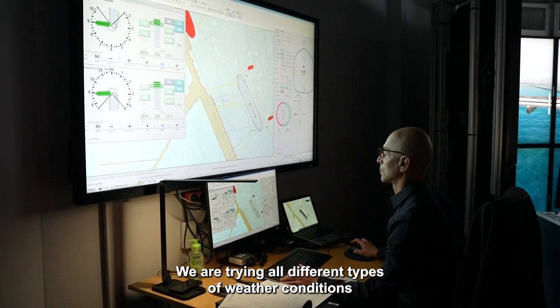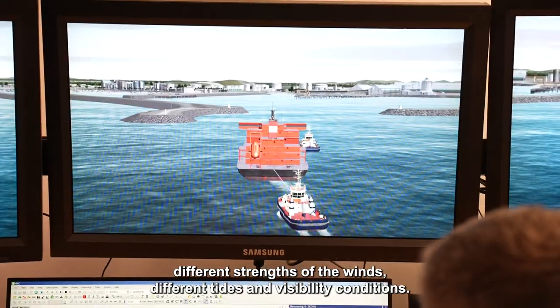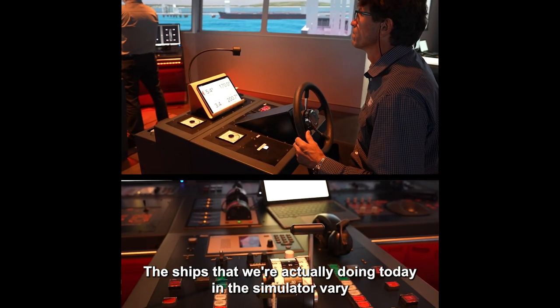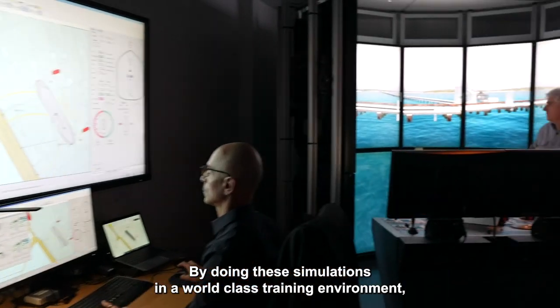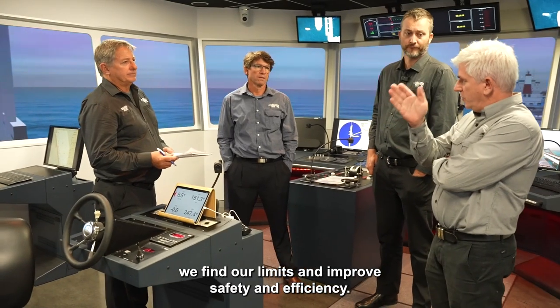We are trying all different types of weather conditions and different parameters — different strengths of winds, different tides and visibility conditions. The ships we're doing today in the simulator vary between 200 and up to 300 meters in length. By doing these simulations in a world-class training environment, we find our limits and improve safety and efficiency.